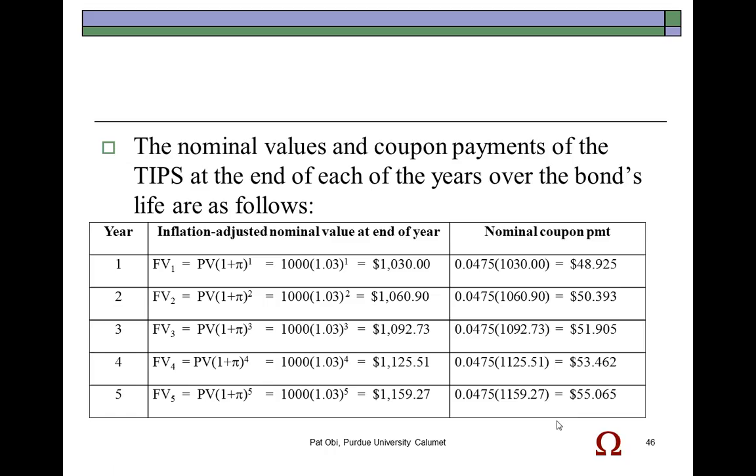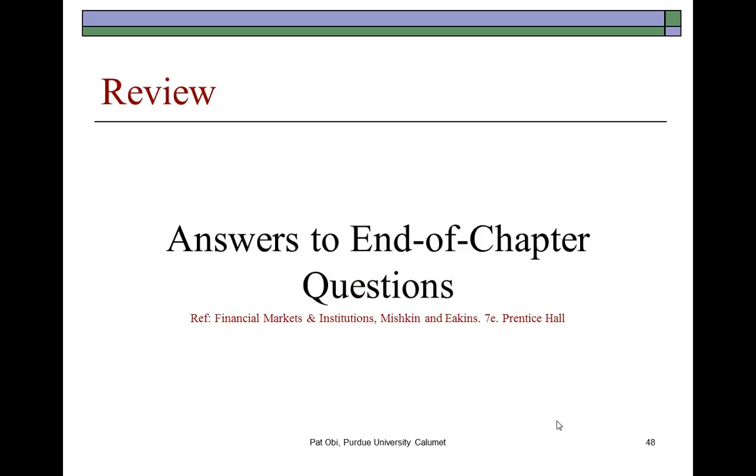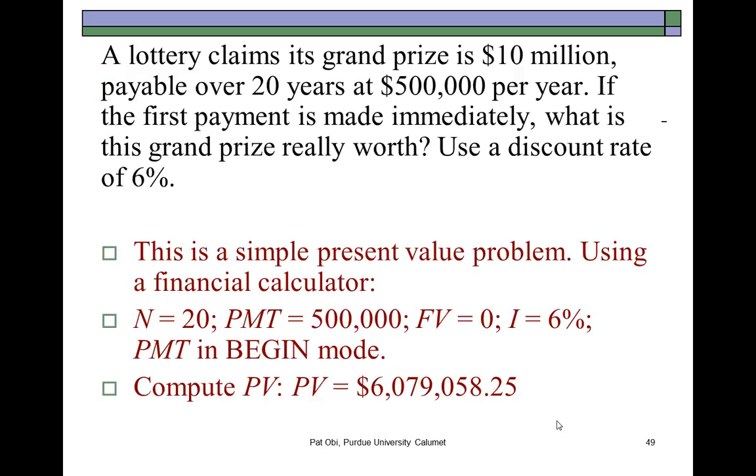Some review problems are posted here, many from end-of-chapter questions. For example, this one says: The lottery claims its grand prize is $10 million, payable over 20 years at $500,000 per year. If the first payment is made immediately, what is this grand prize really worth, using a 6% interest rate?